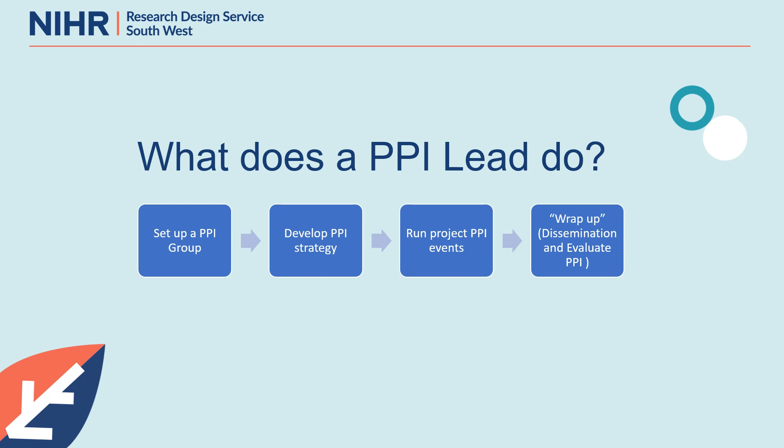So that looks fairly straightforward, doesn't it? Given time constraints, we're going to focus on just two of these tasks — setting up a PPI group and running project PPI events — and unpick a little more of the detail of what goes into achieving those, reflecting not on what the PPI lead is doing, but what the public contributor is looking for.